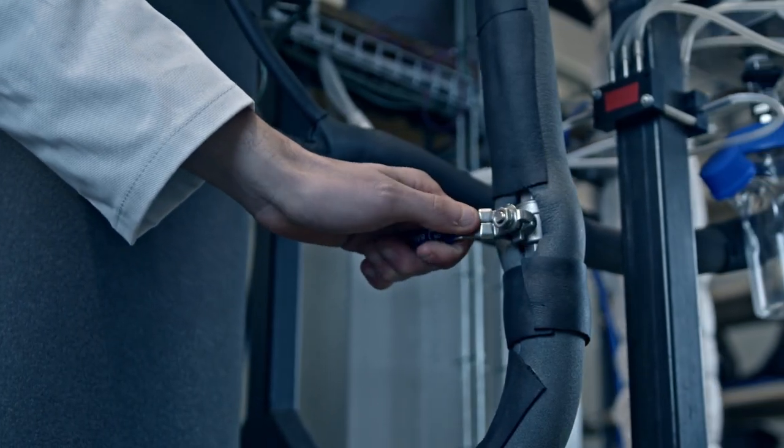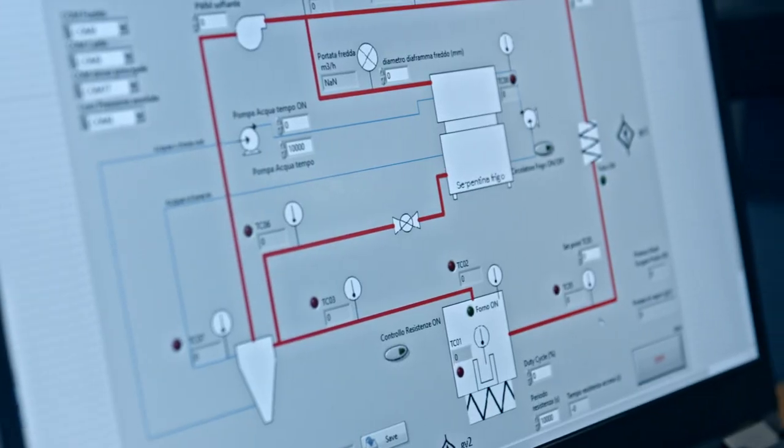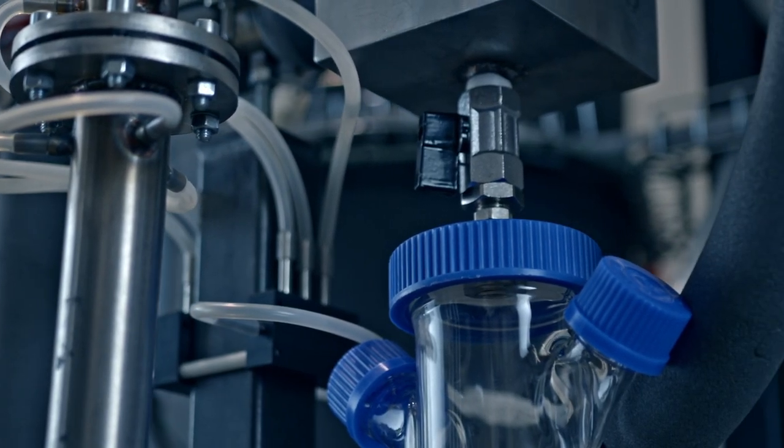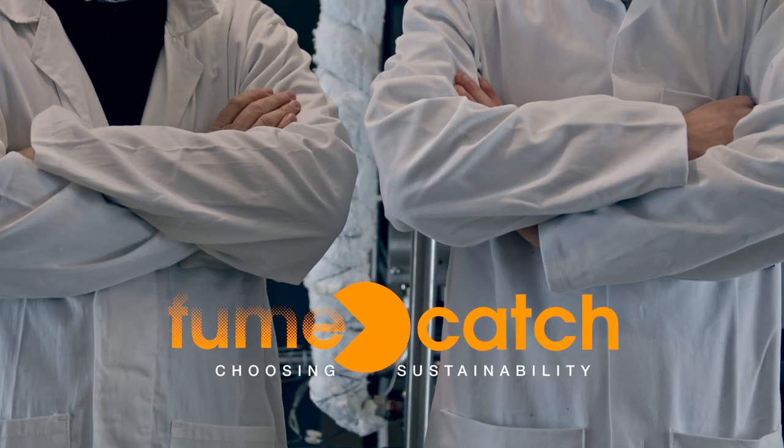Fume Catch is the new technology for efficient, eco-friendly, lightweight, and maintenance-free separation of the organic compounds in exhaust fumes. Fume Catch — choosing sustainability.